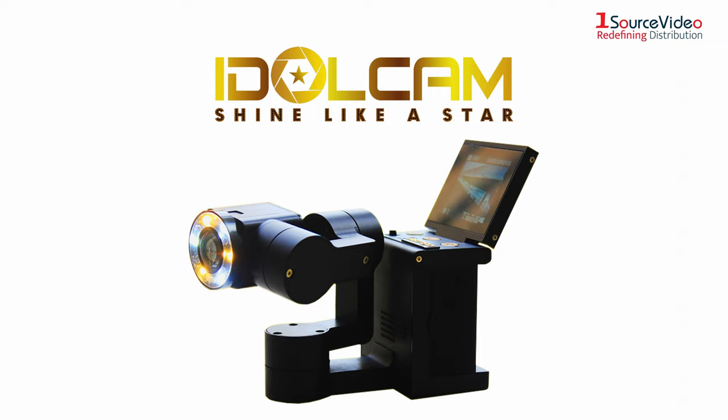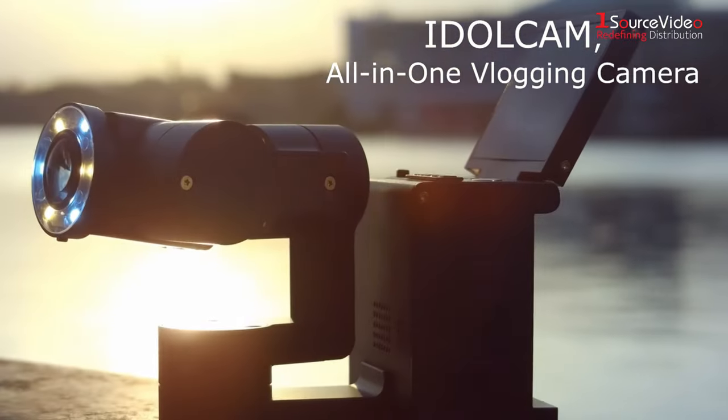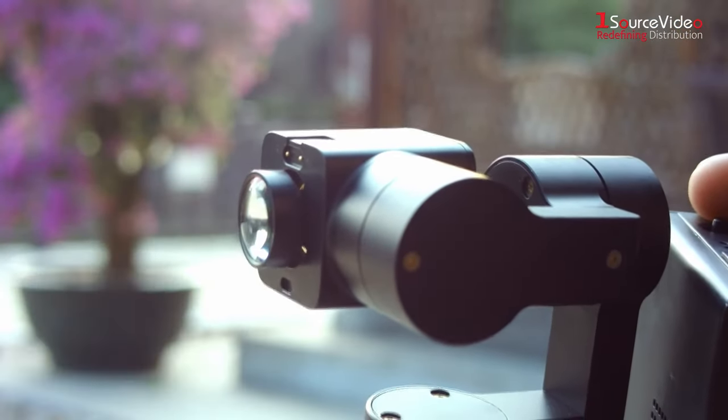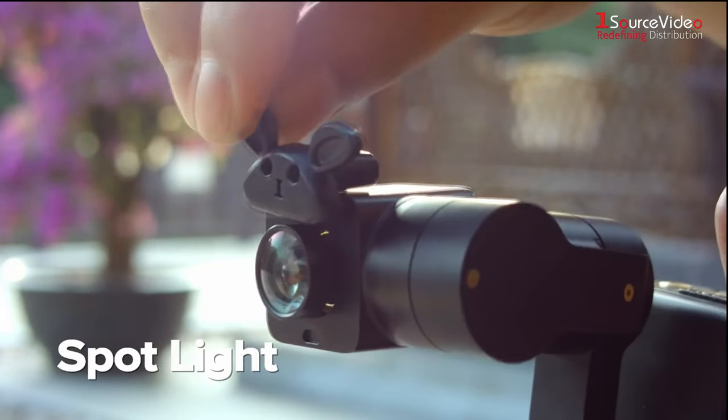IdleCam is a must-have for any vlogger or travel enthusiast, with it being a palm-sized 4K camera that produces powerful visuals just like the pros. IdleCam is a revolutionary product on its own, but once you pair it up with some accessories, it just becomes phenomenal. There are lenses, microphones, lights and other essential items to show off.